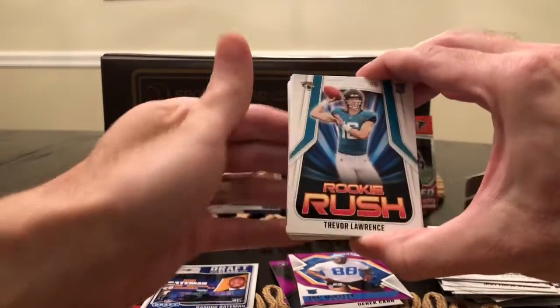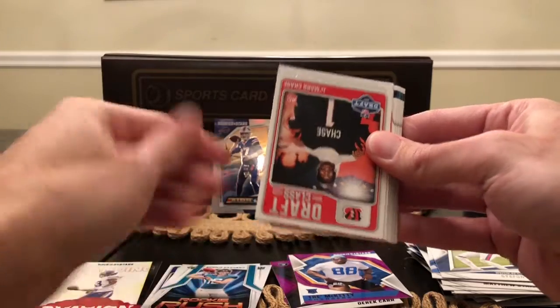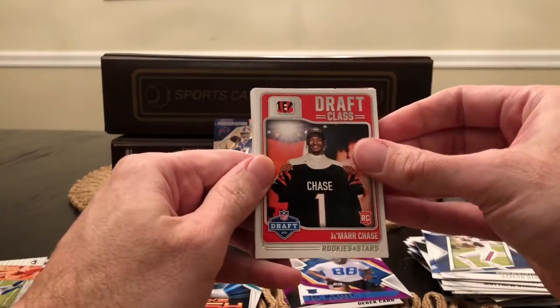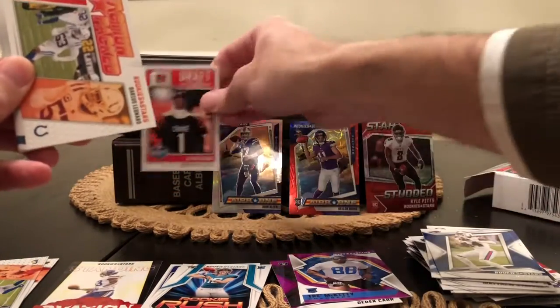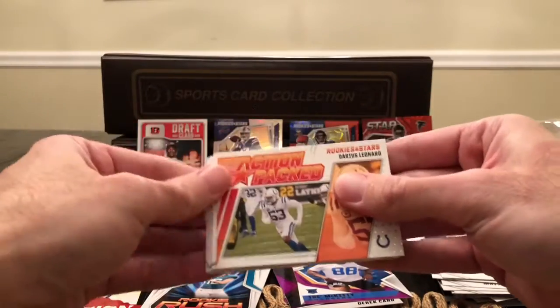Got Trevor Lawrence on the Rookie Rush — nice. Been looking for this one: Jamar Chase on the Draft Class. Got some more Action-Packed — Darius Leonard.